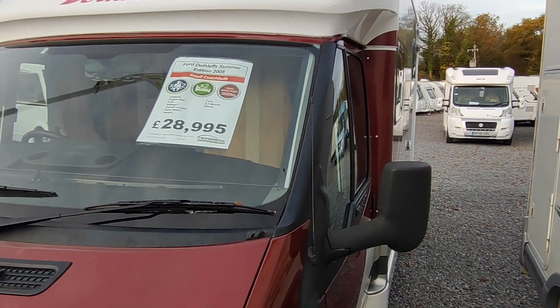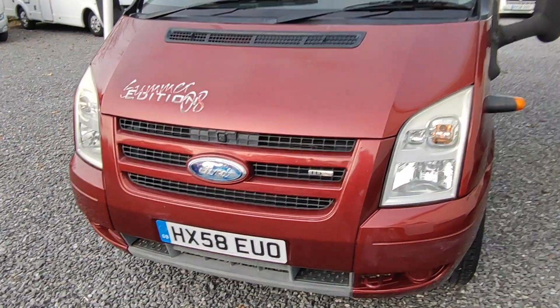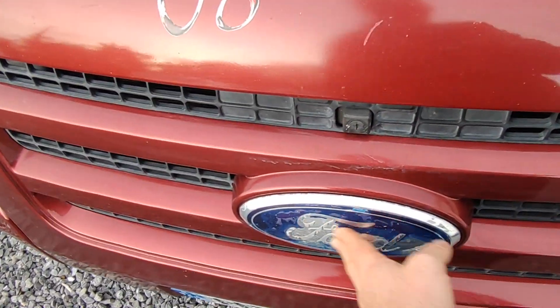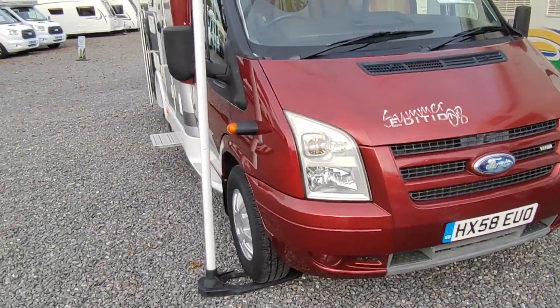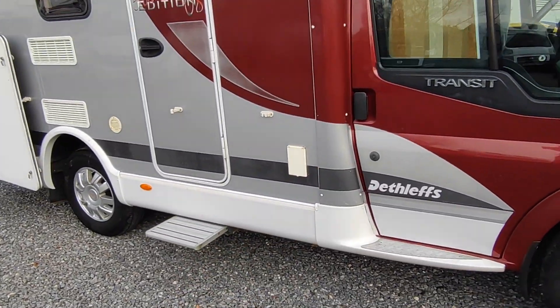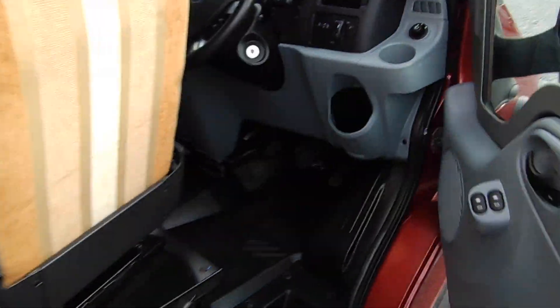Smaller vans tend to get used a bit more. It's in very good condition — used, but in very good order. Walking around the outside, there's a little bit of flat paint and the odd stone chip on the bonnet, and the Ford badge is showing signs of age, but no actual damage. Tyres are all very good and alloy wheels are all looking very good. We've got mains hook-up and a leisure battery, and full cab blinds as you can see in the cab.